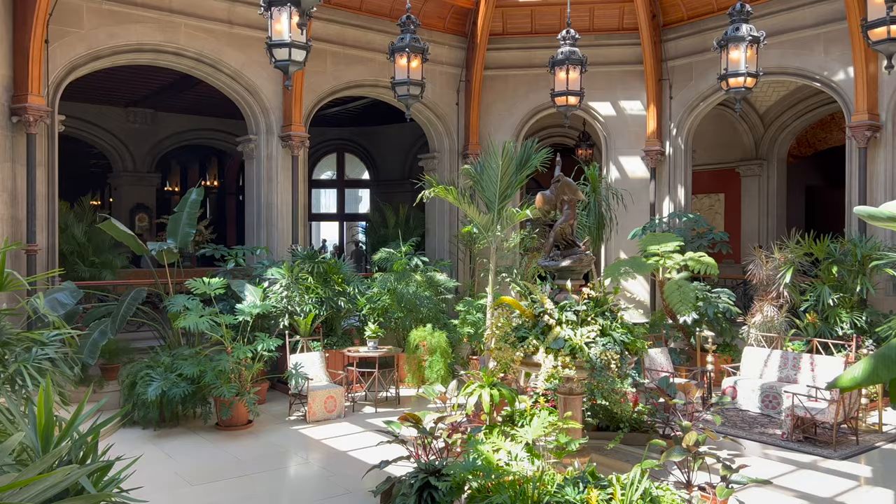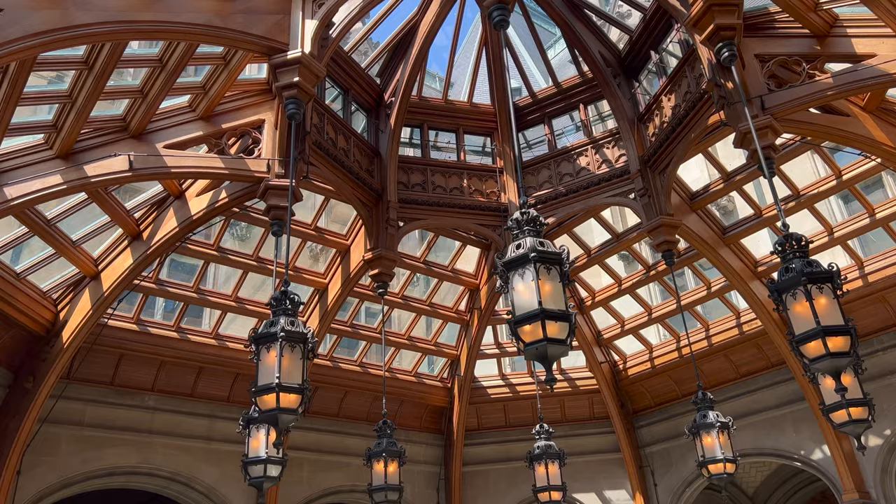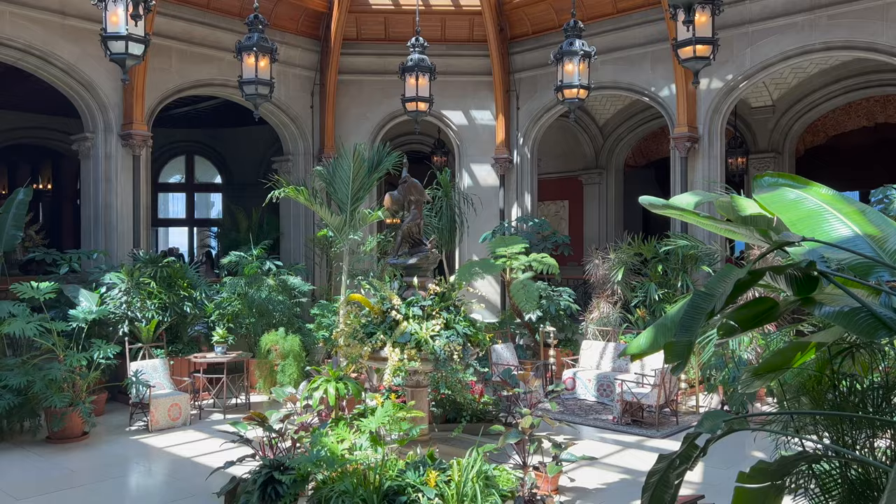Making our way into the entry hall, we first find ourselves in the Winter Garden — a very special place where different types of plants were exhibited throughout the year, and dinners were also held here. Look at the roof — it's absolutely beautiful with lots of natural sunlight. You can imagine parties gathering around these fountains with beautiful tropical plants. The glass roof illuminates the fountain sculpture 'Boy Stealing Geese' by Carl Bitter.